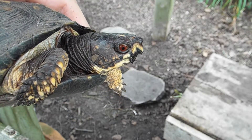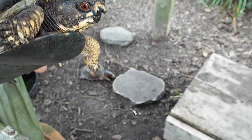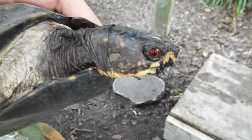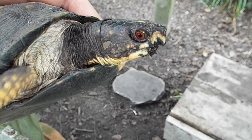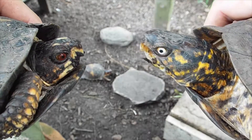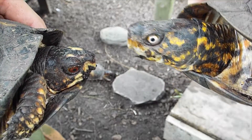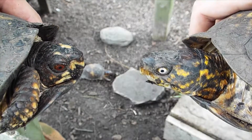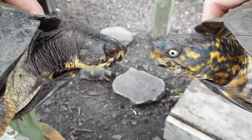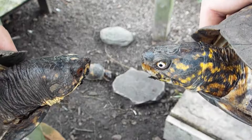This right here is Franklin. She is a female Eastern Box Turtle, and she has the most bright, red, vibrant eyes you have ever seen on a turtle. And this here is Norman. He is a mature male Eastern Box Turtle, and he has pale, white-pink eyes. So these are the two extremes of our turtles. Franklin has the reddest eyes of any turtle, and Norman has the palest eyes of any turtle.